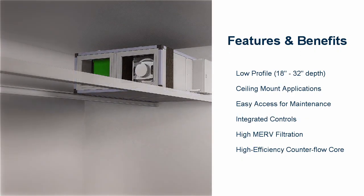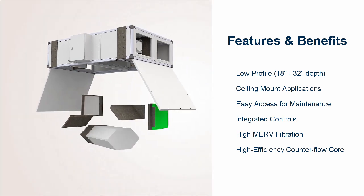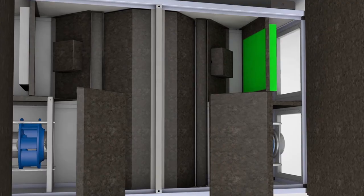Using intelligent controls, Ventum features demand controlled ventilation with carbon dioxide, humidity, and temperature sensors to create an optimal indoor environment. Improve indoor air quality with no exposed insulation in the airstream.